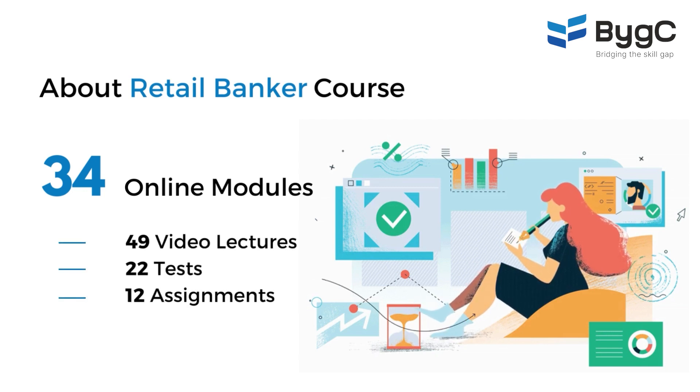There are 49 video lectures. There are 22 online tests. Each of these tests might have something like 15-20 multiple choice questions, and there are some 12 work-related assignments which will help you to understand your job better before you actually land up with the bank job.